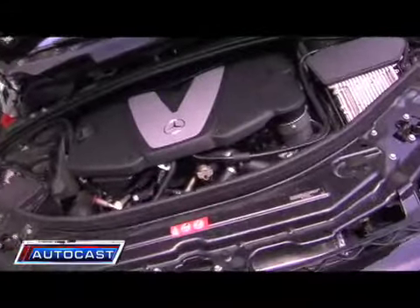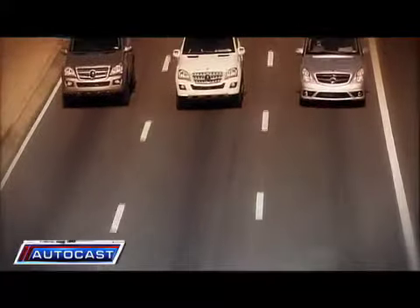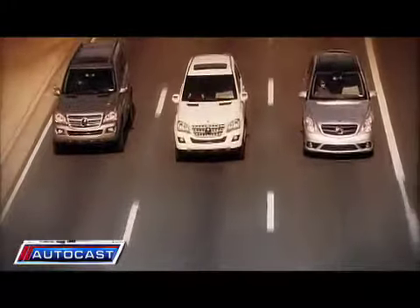Benz is unveiling three new models donning the Bluetech badging: the GL, ML, and the R-Class, all of which get into the mid-20s in gas mileage.